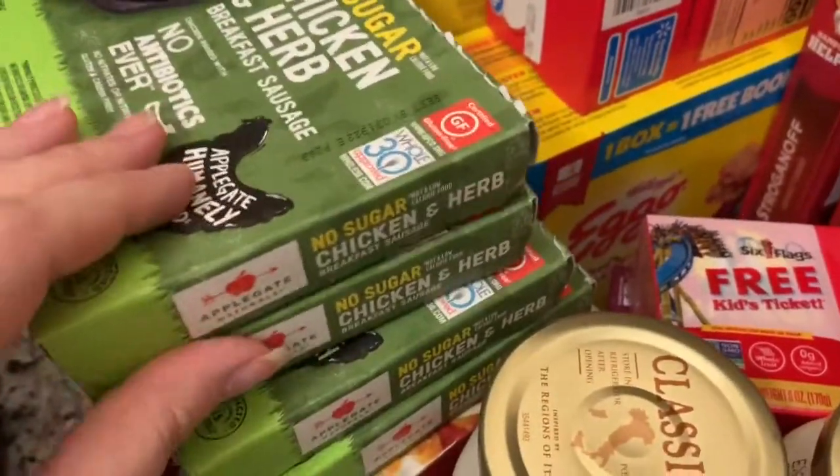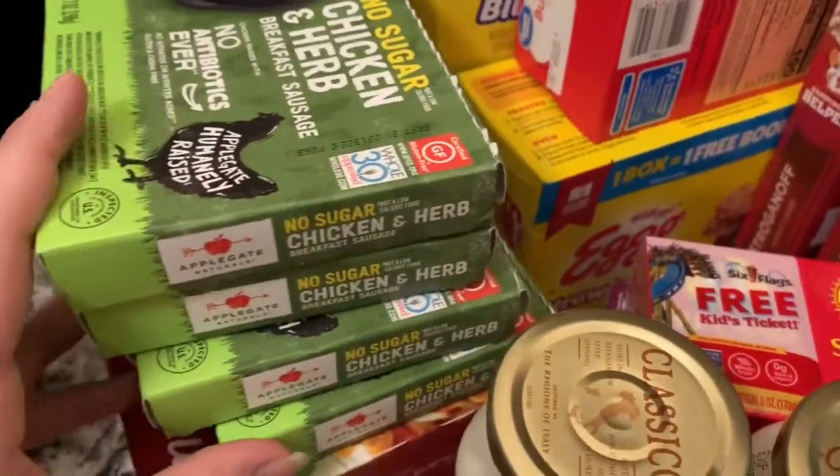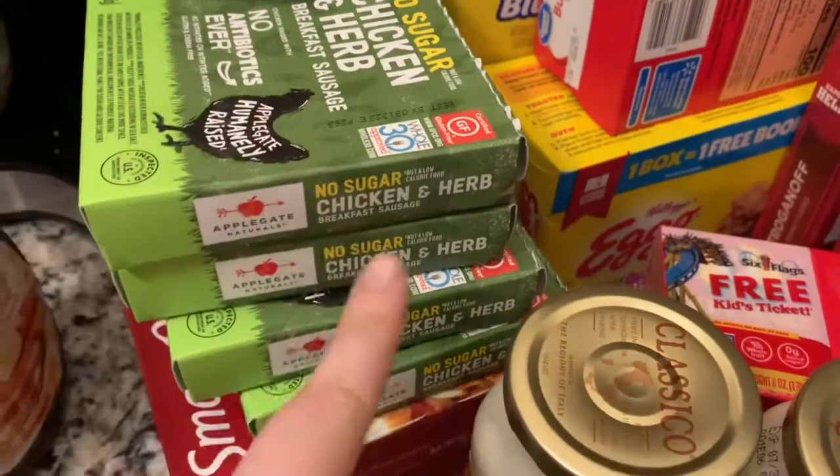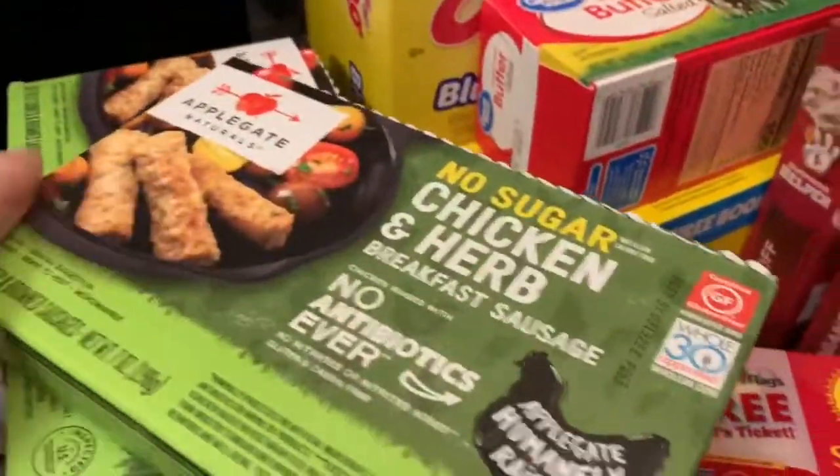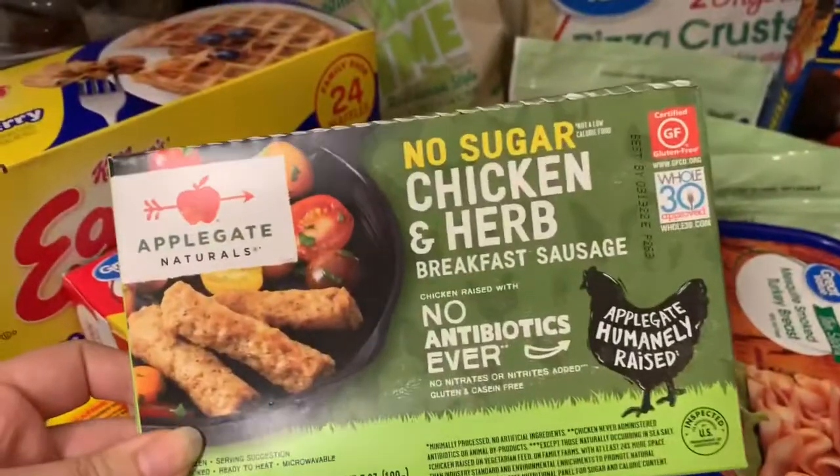Then over here I got four boxes of chicken and herb breakfast sausage — it's my favorite. I always got to get that for the mornings.